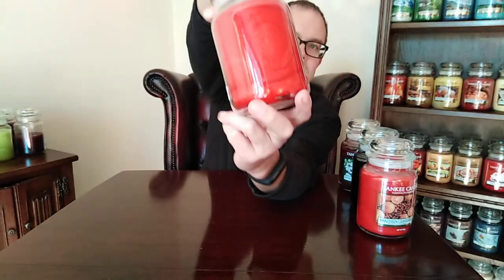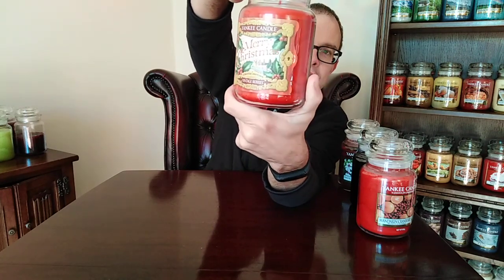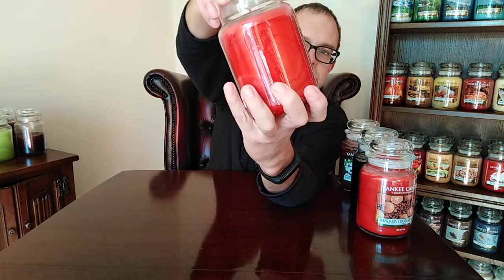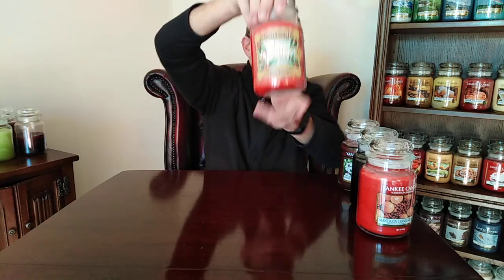Next up, it's Christmas time — Merry Christmas. This one was from the limited edition vintage series with kind of nostalgic labels. I think there were three of these; this is the only one I've got. It's vintage berries — I've never burned it because it's my only one. It's Christmas berries, Christmas goodness in a candle. Very nice. You can't beat berries and festive notes in a candle. The label is to die for. Merry Christmas, even though it's only January.